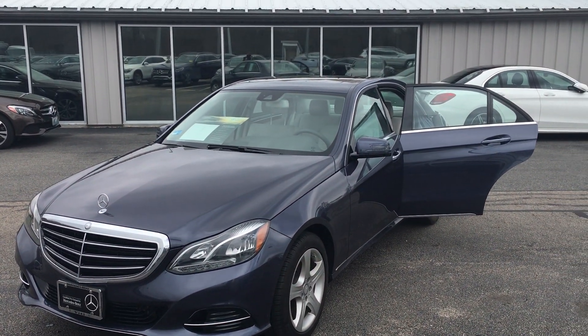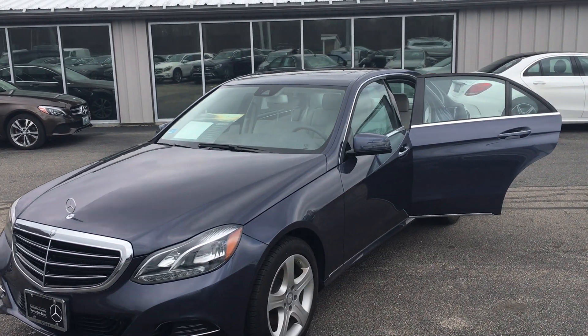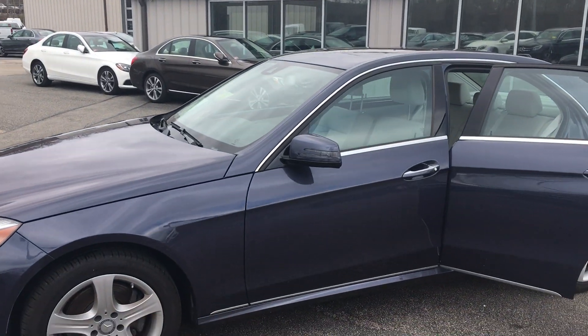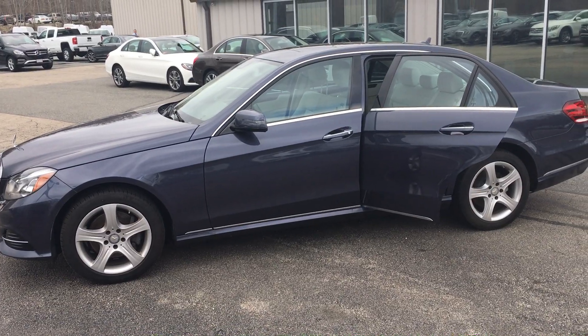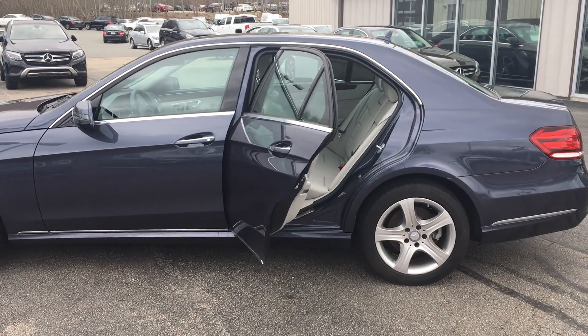This vehicle only has 22,000 miles. It's very well equipped as well with Premium One, Command Navigation, the Luxury Package, Keyless Go, Lane Keeping Assist, Lane Tracking Package, the Comfort Box, a heated steering wheel, heated seats, and an incredible Harman Kardon sound system.